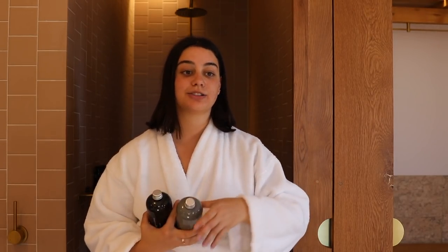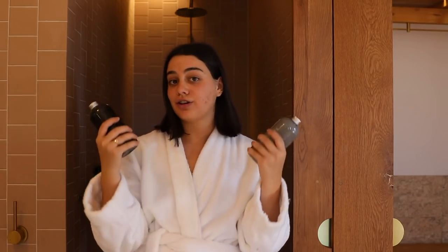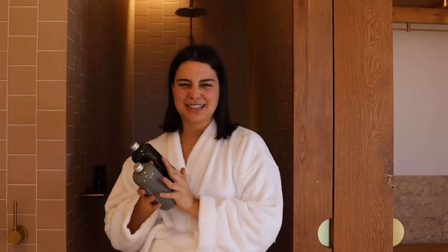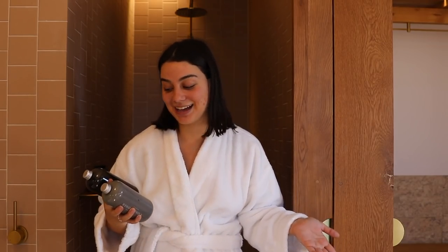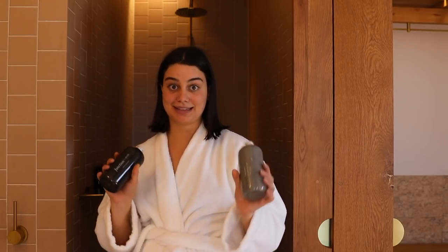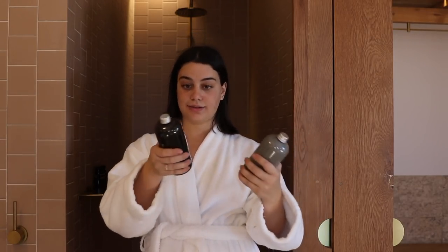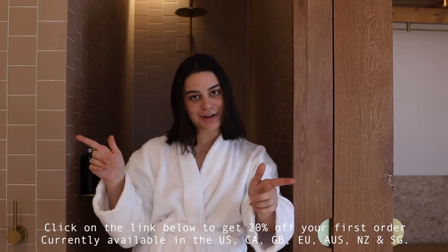The shampoos and conditioners that you buy at the supermarket are so bad for your hair. They might feel great, but in the long run they're just going to damage your hair — they don't have good ingredients. But these have no parabens, no sulfates, no toxins. They're also 100% vegan and cruelty-free. You get to choose the color and the fragrance — I chose black because it matches my house. If you want to try these products, the information is down below and you can click the link to get 20% off your first order.